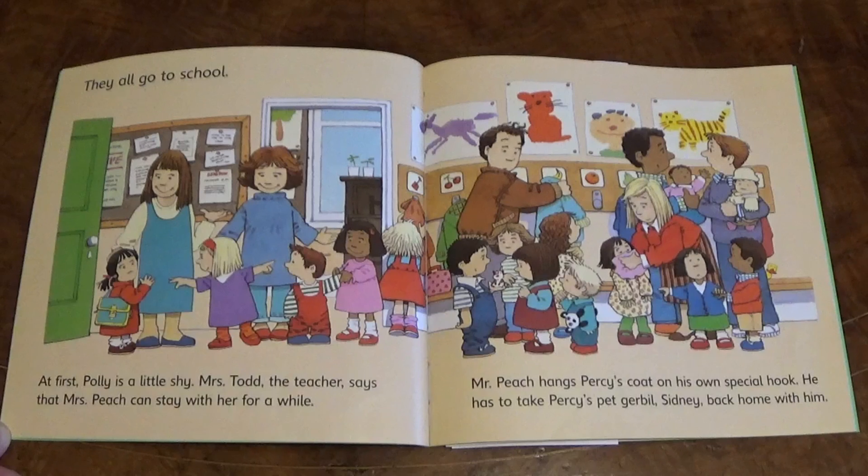Mr Peach hangs Percy's coat on his own special hook. He has to take Percy's pet gerbil, Sydney, back home with him.